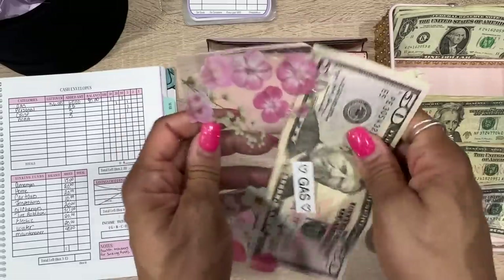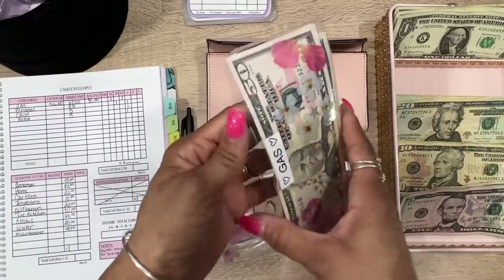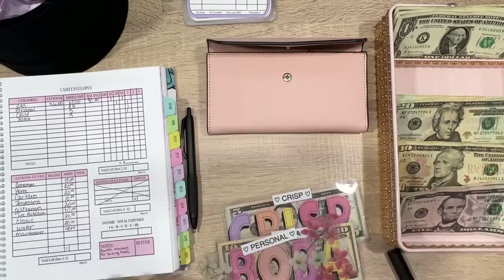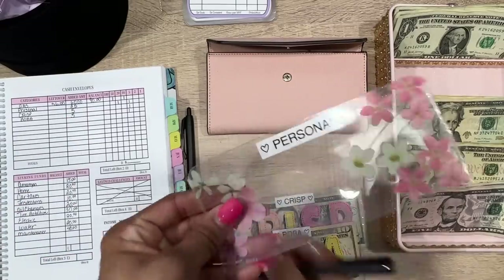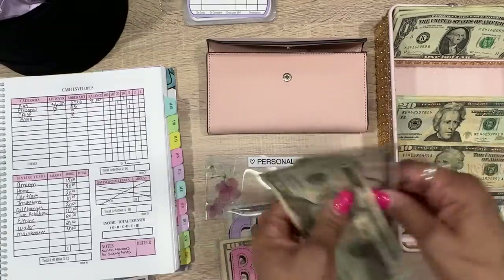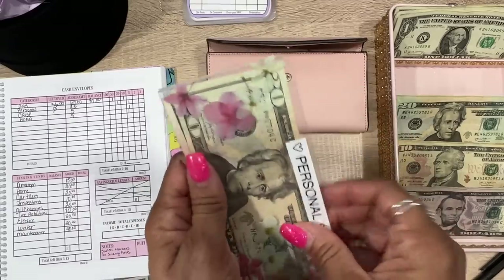A question I have — do you like flowers on the envelopes or do you prefer a clean minimalist look? Let me know your opinion. Next we have personal — there's nothing in it right now so it's at zero. We're going to add $25: a $20 and a $5, so that makes $25 in personal.